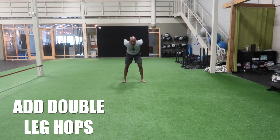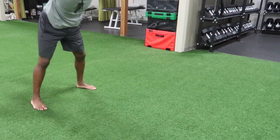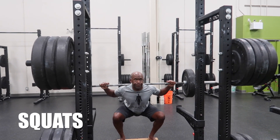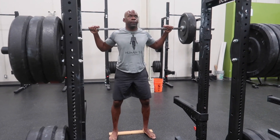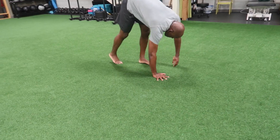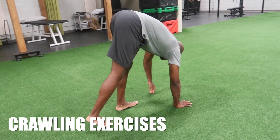Double leg hops are great for developing strength and control for deceleration. Squats are an awesome dynamic strengthening modality — use the whole range of motion to get the most from this movement. Crawling is an awesome exercise for core strength and lower extremity flexibility.